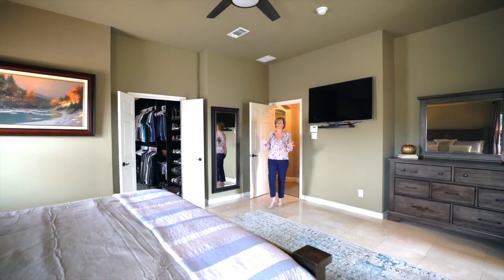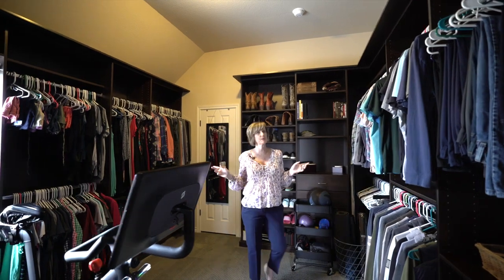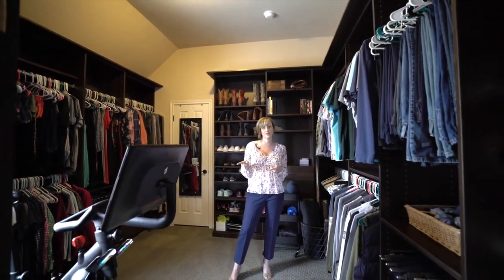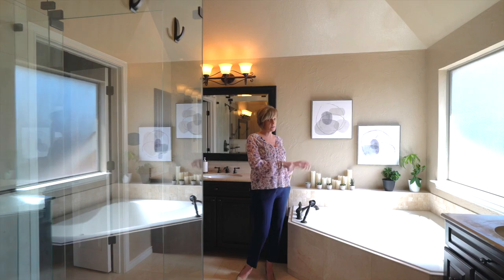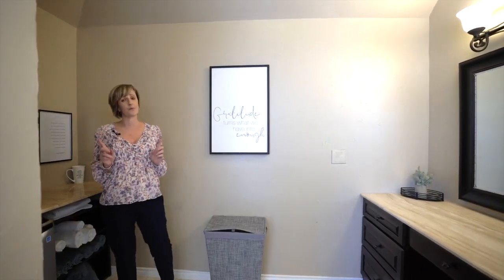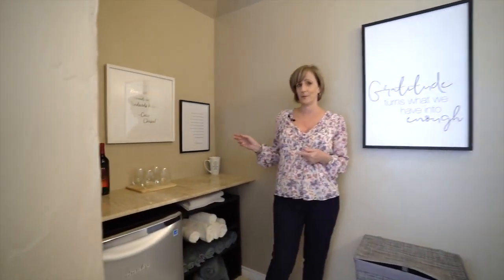The second story is all about the primary suite. Everybody dreams about a custom closet, but this one is already done for you — and by the way, it has room for a Peloton. And if the custom closet wasn't enough, check out this primary en suite: double vanities — actually, not two, there are three vanities — a sunken tub, and a very large frameless shower. Oh, and by the way, check out the wine bar.